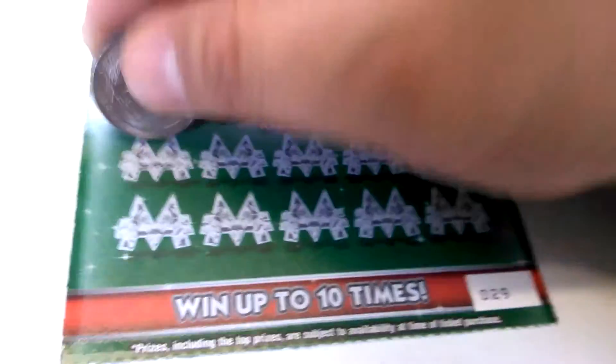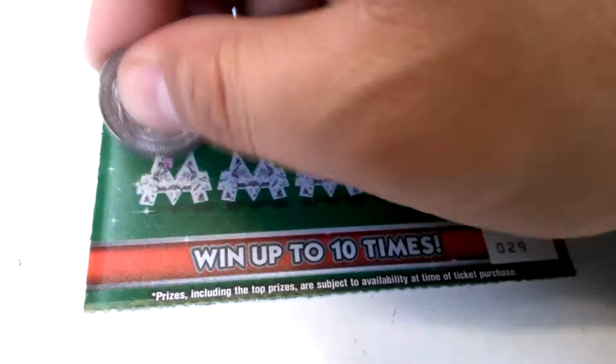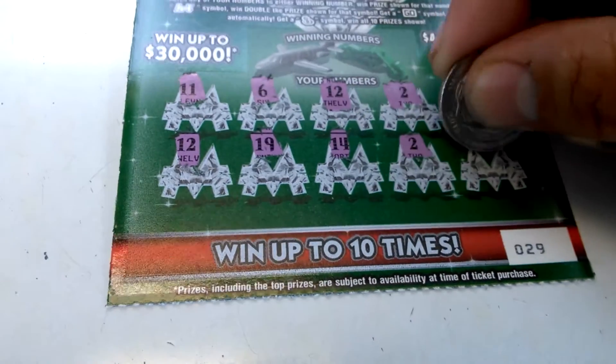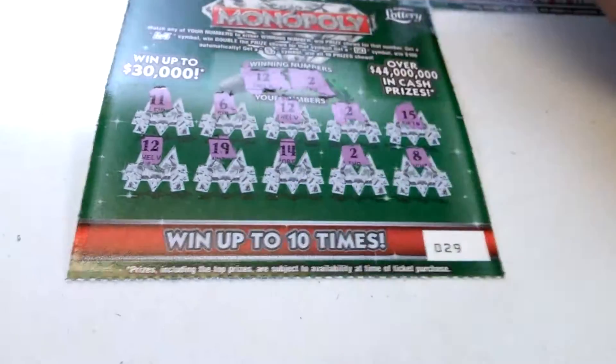Ticket 29. 11, 6, 12, 2, 15, 12. We've got a winner. 19, 14, 2. It's going to be 12 and 2 as the winning numbers. All righty. So we've got 4 matches there.